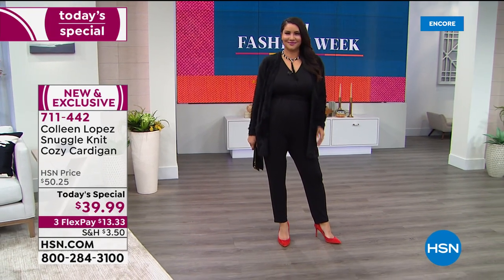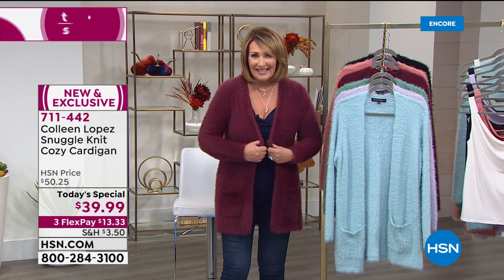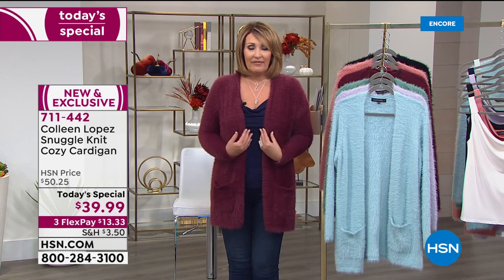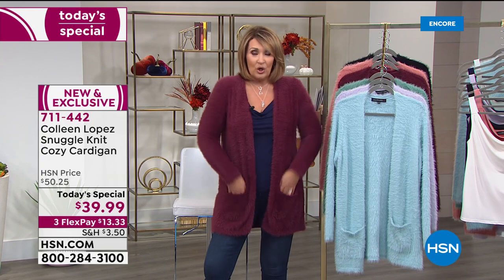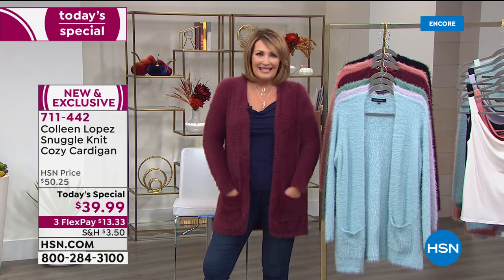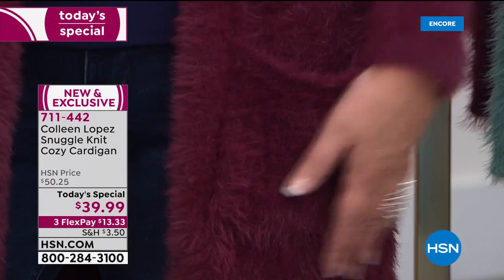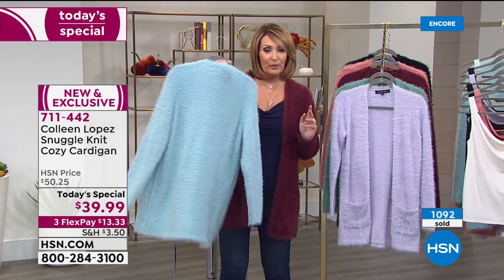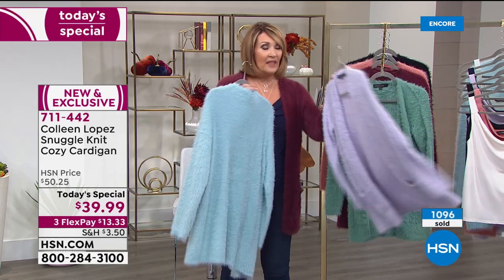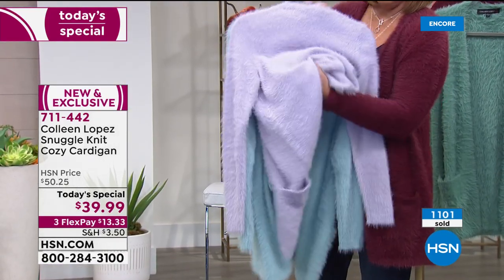The bottom line is everybody needs a little extra TLC these days. We all want to just feel cozy and cuddly, but what's nice about this is you could be very polished if you want to. You feel so good when you're wearing it. The Glacier Blue is brand spanking new, and the Lilac — gorgeousness in this lilac.